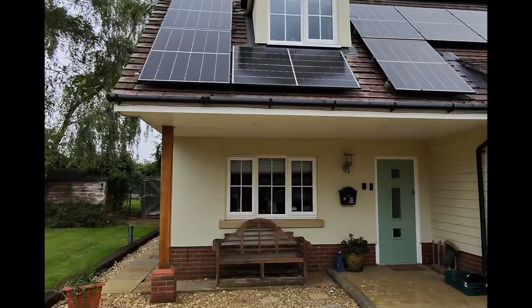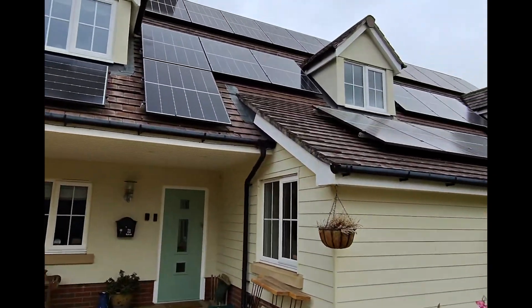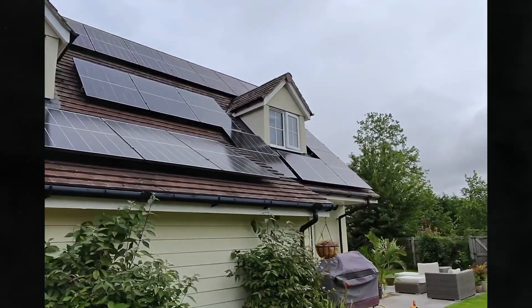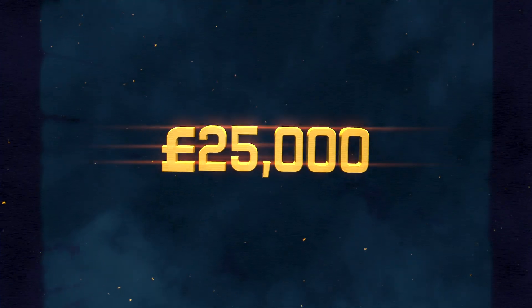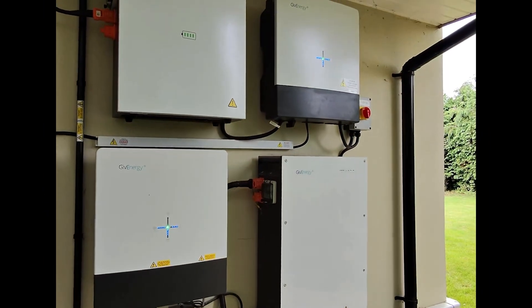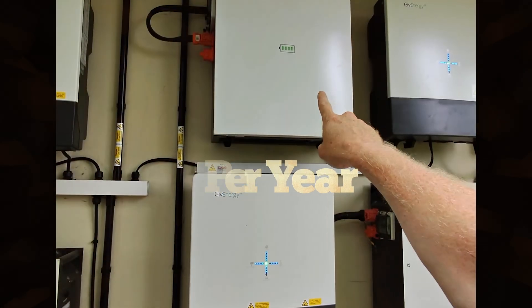I didn't plan on going this deep with solar. What started off as a way to shave a bit off the bills quickly turned into something much bigger. I wanted to understand it properly, not just trust the marketing spiel. Could I really run an EV, power our home, and earn a return? Turns out, yes you can. The system now includes 34 panels, 3 Give Energy 5kW hybrid inverters, and a DNO export limit of 15kW. Total cost? Around £25k. But here's what really matters — this system now puts an extra £5,500 roughly in my pocket every single year.